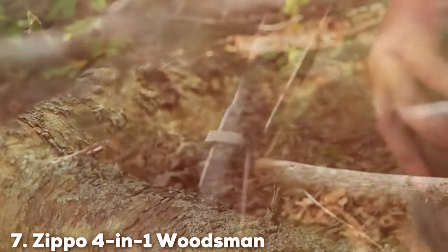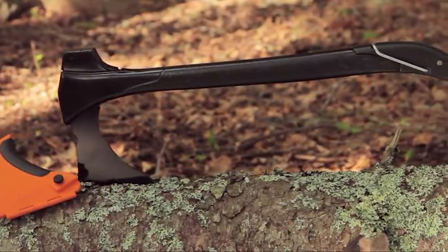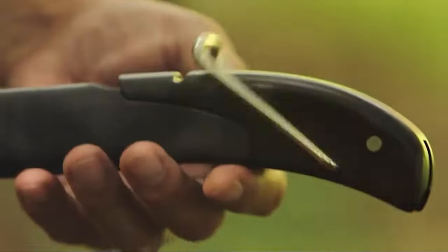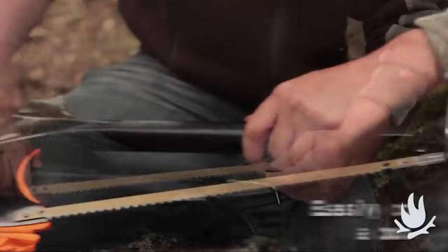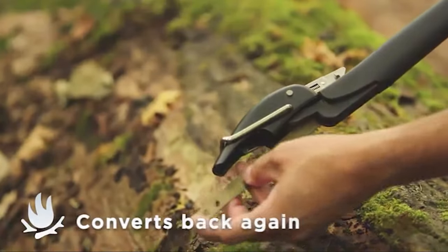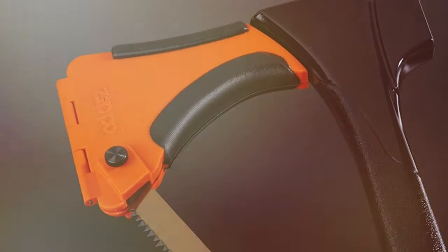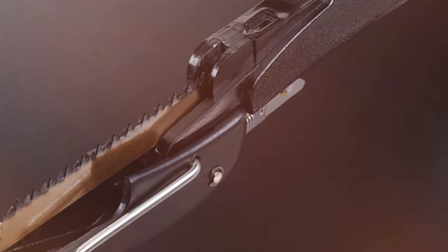Number 7: Zippo 4-in-1 Woodsman. The Zippo 4-in-1 Woodsman redefines versatility in outdoor tools. This innovative design integrates an axe, saw, hammer, and stake puller into one compact and efficient package, making it an indispensable tool for any outdoor adventurer or woodsman. The quality of this tool is immediately apparent, from its robust construction to the intuitive design that allows for quick and easy switching between functions. This tool is not just about doing more with less — it's about enhancing your readiness for any situation you might encounter in the woods.